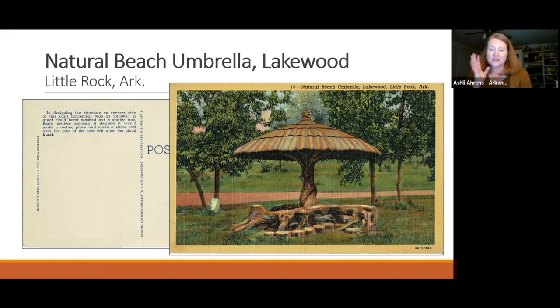Taking a closer look at each postcard: the Old Mill and the Old Bridge are within the same park officially named the T.R. Pugh Memorial Park, though it is commonly called Old Mill Park. The Natural Beach Umbrella is in the nearby Lakewood Park, a children's park. Both areas are in a planned neighborhood called the Lakewood Edition in North Little Rock, which began being developed in the 1920s.